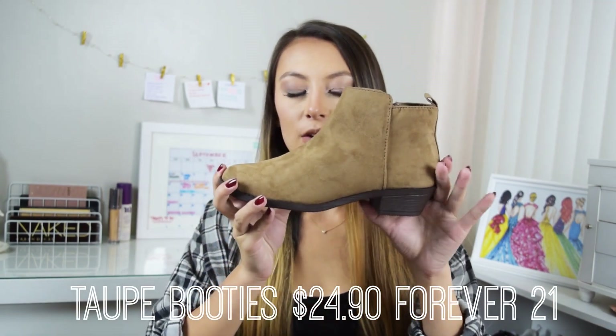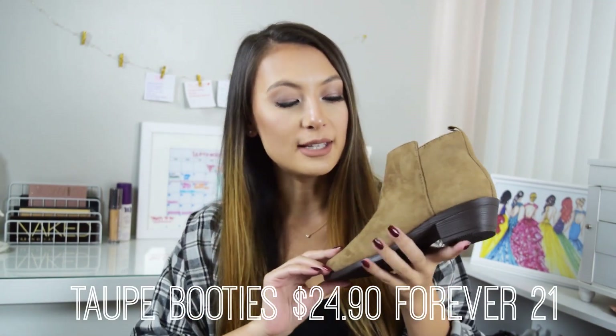Since I just mentioned booties with that skirt, here are the booties I bought — low-heel tan ones from Forever 21. They are super soft and I really love the color. I always keep a pair of tan booties and a pair of black booties on hand because those two colors match pretty much everything you could possibly want to wear.